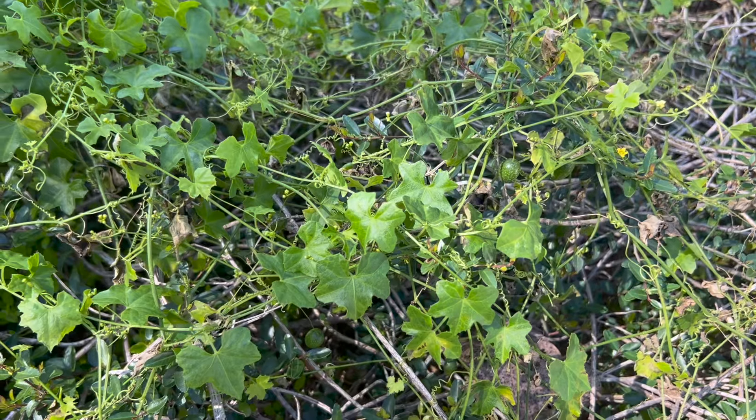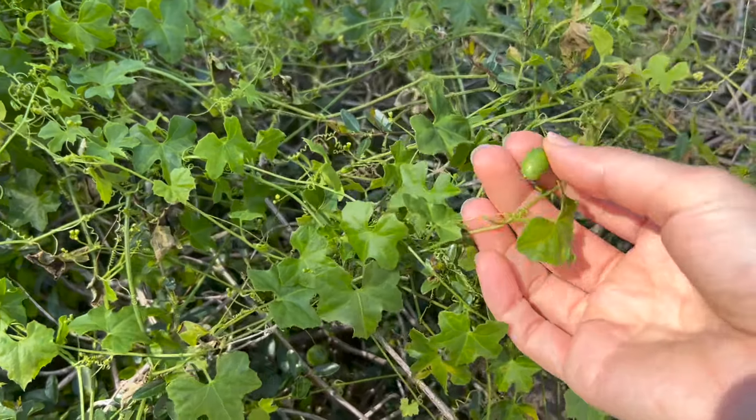Cucamelon grows so well here you may not even have to buy any seeds — you may just find it already growing on a shrub in your garden.